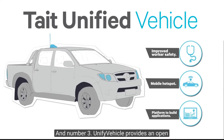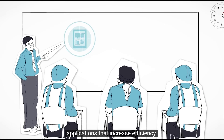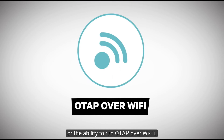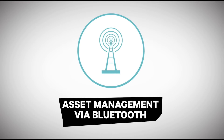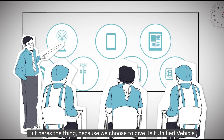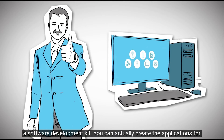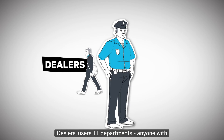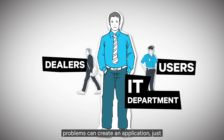And number three: Unified Vehicle provides an open platform for running or building applications that increase efficiency. Tate can provide several applications for users, such as the remote application, the ability to run OTAP over Wi-Fi, a voice recorder, or asset management via Bluetooth. But here's the thing — because we chose to give Unified Vehicle an open platform, open APIs, and a software development kit, you can actually create applications for your own business. Dealers, users, IT departments — anyone with a creative mind or an eye for solving problems can create an application, just like they do with smartphones.